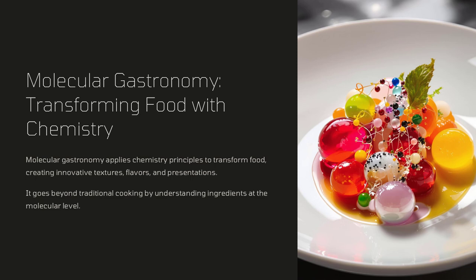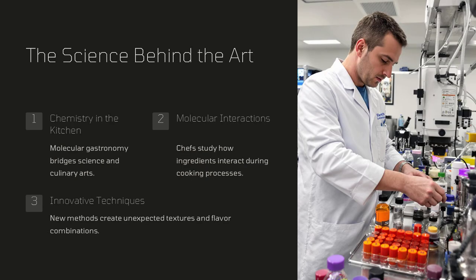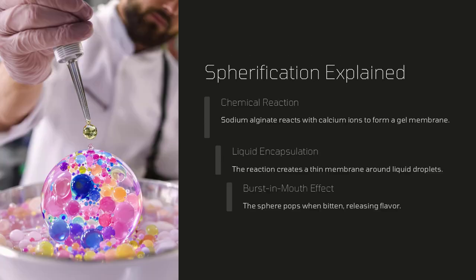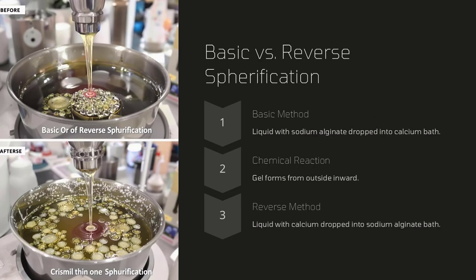Molecular gastronomy is the culinary art that applies the principles of chemistry to transform food, creating innovative textures, flavors, and presentations. This approach goes beyond traditional cooking methods by understanding the molecular structure of ingredients and how they interact during various cooking processes.